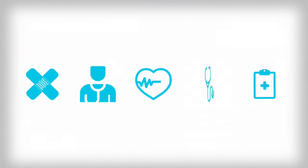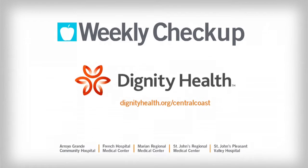To learn more visit DignityHealth.org/CentralCoast. Weekly Checkup brought to you by Dignity Health Central Coast.